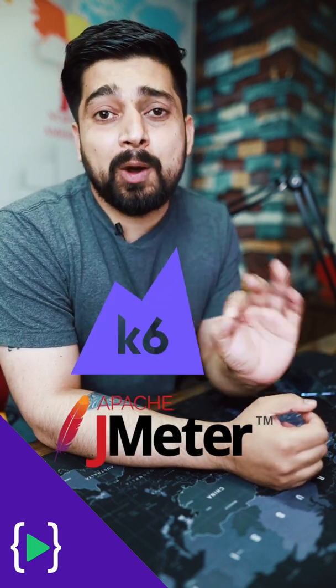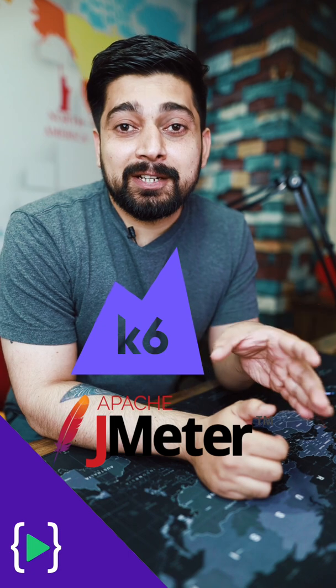For doing these kinds of testing, JMeter and K6 are the two most popular tools in the industry. Beginners don't hear or see these words on YouTube or in coding bootcamps because these are specific tools that you learn in production.